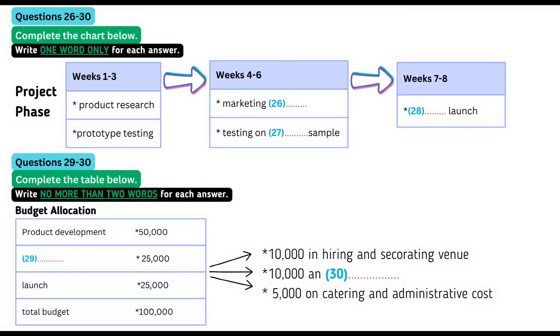Penny, give me a breakdown of the launch costs, would you? Sure. £10,000 will be spent on hiring and decorating the venue, £10,000 will be spent on promotional work, and the remaining money will be used to pay for catering and administrative costs. I'm very happy with that, to be honest. As I said, you guys should stop worrying. You're doing a fantastic job, so keep it up.